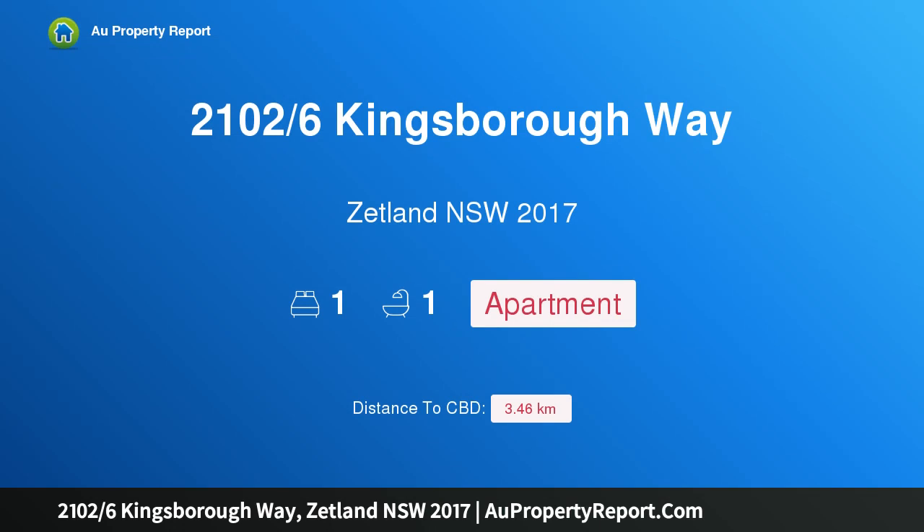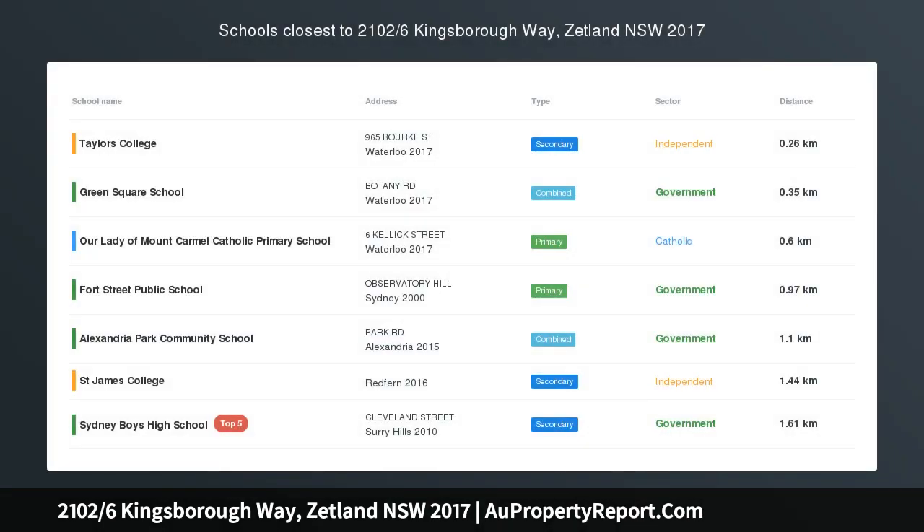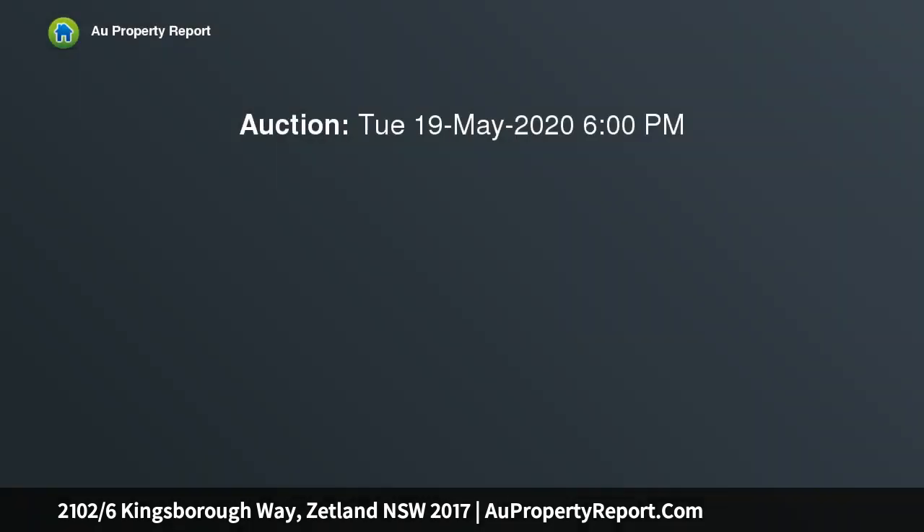Hi, I am glad to introduce property 21026 Skingsborough Way, Zeppelin NSW 2017. Quality one bedroom plus study apartment in Premium Parkside Complex.